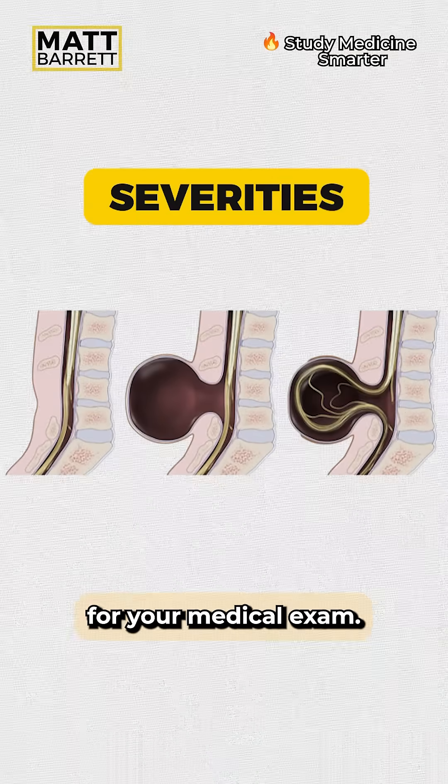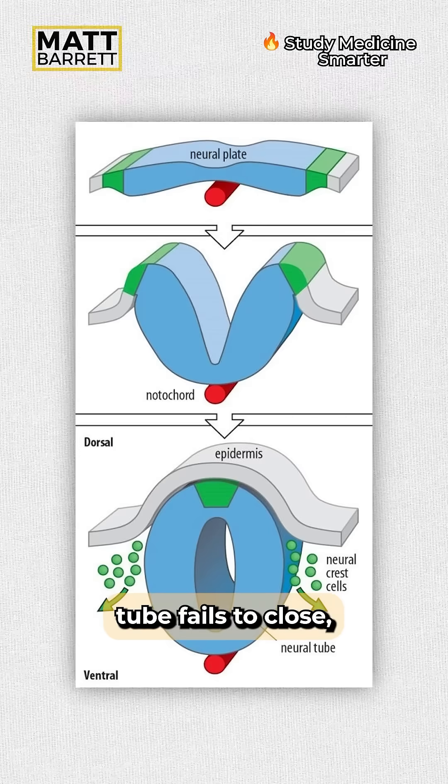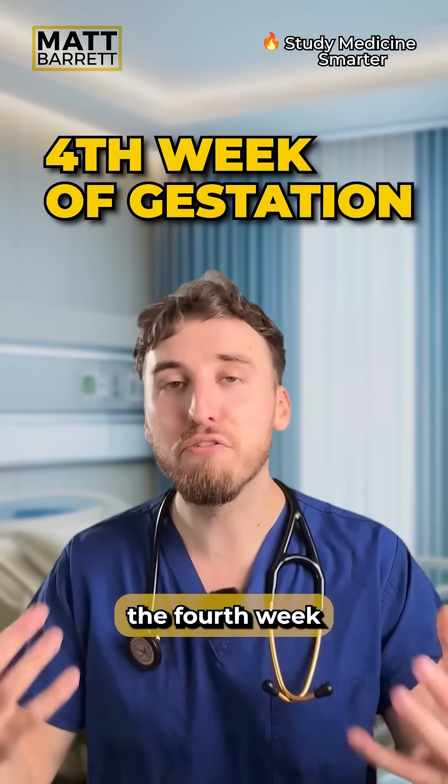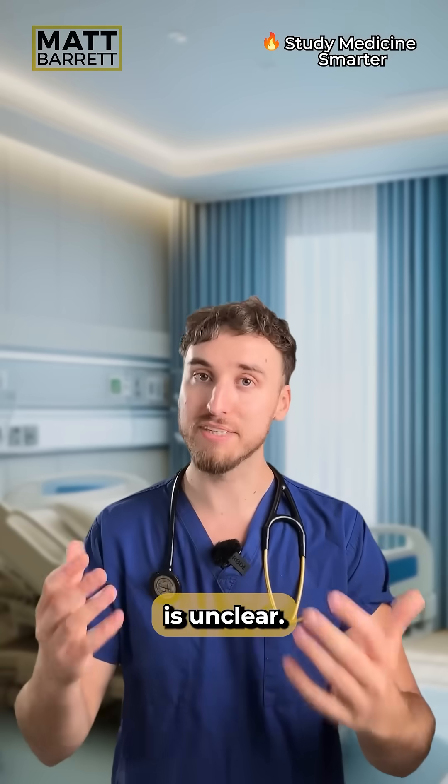There are three severities you need to know for your medical exam. Spina bifida is when the neural tube fails to close, which happens around the fourth week of gestation. It's classically associated with folate deficiency, though the exact mechanism is unclear.